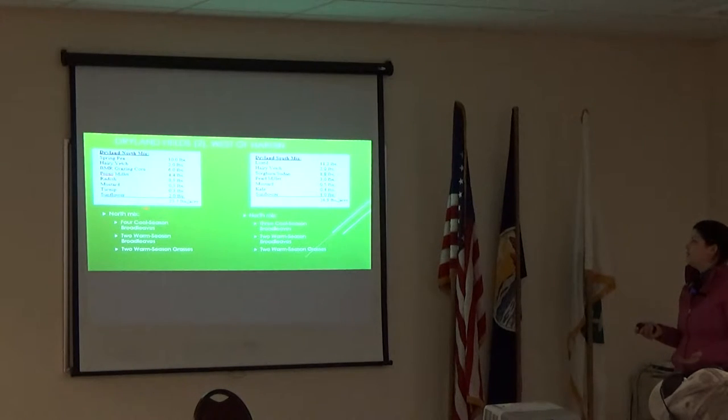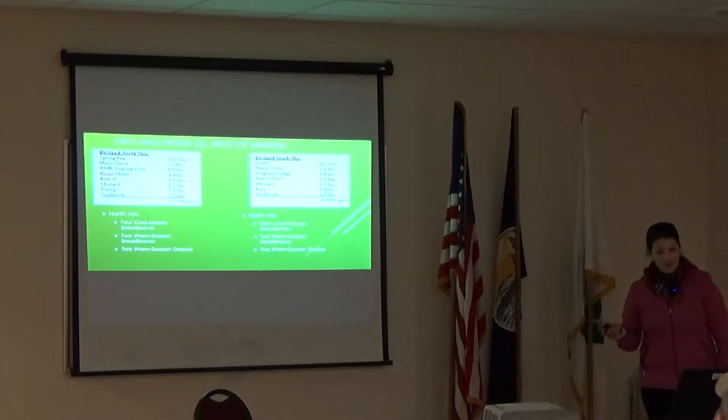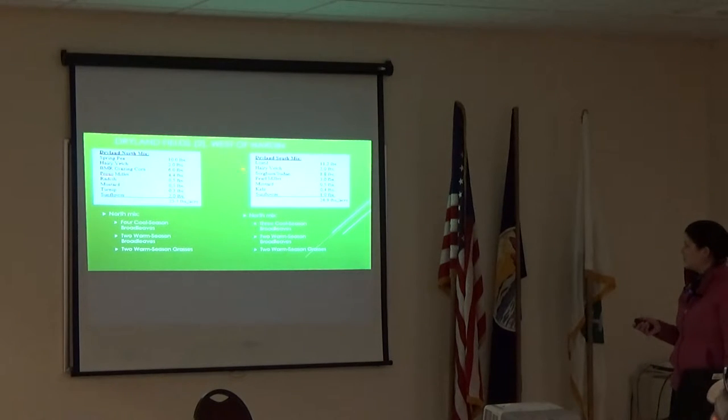That north mix winds up being four cool season broadleaves, two warm season broadleaves, and two warm season grasses. On the south mix: lentils, hairy vetch, sorghum sudan, pearl millet, mustard, kale, and sunflower. That one had three cool season broadleaves, two warm season broadleaves, and two warm season grasses.